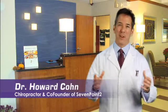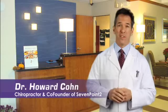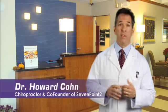Hi, I'm Dr. Howard Cohn. I'm a natural health care practitioner. I've been practicing for 22 years, and throughout those 22 years I've been looking for natural ways that people help heal themselves and get them the nutrition that they need in order to do that.